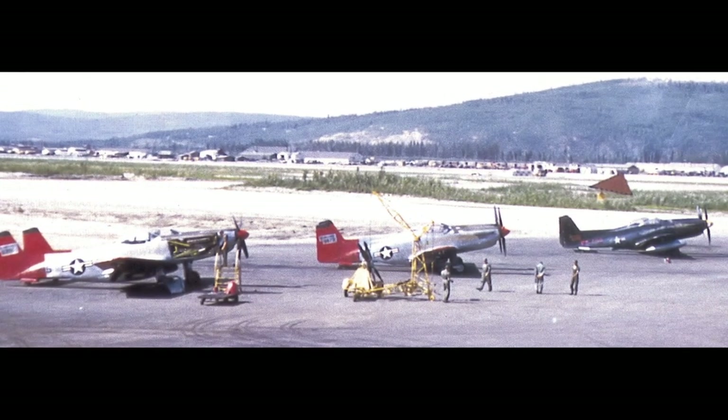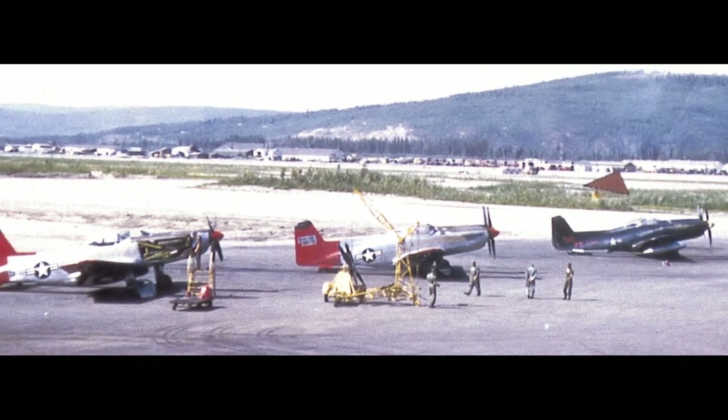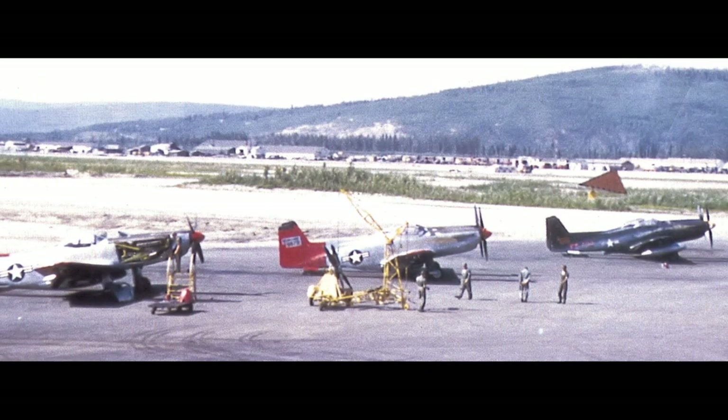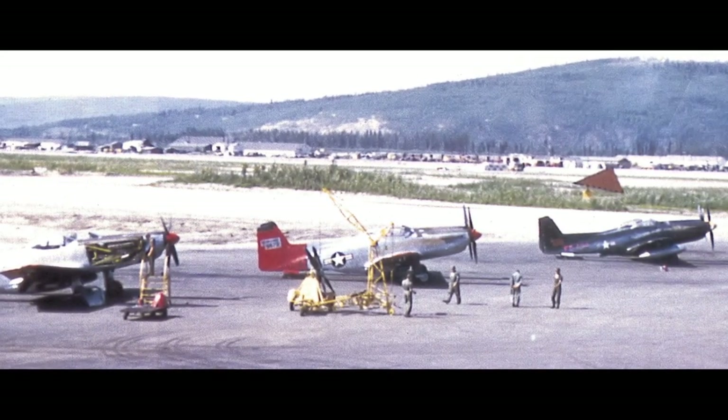There was also a lack of spare parts for the aircraft already in service. In March 1952, the last F-82G left Korea to be deployed in Alaska. During the war, 22 F-82s were lost — including 11 in combat missions and 11 non-combat losses.